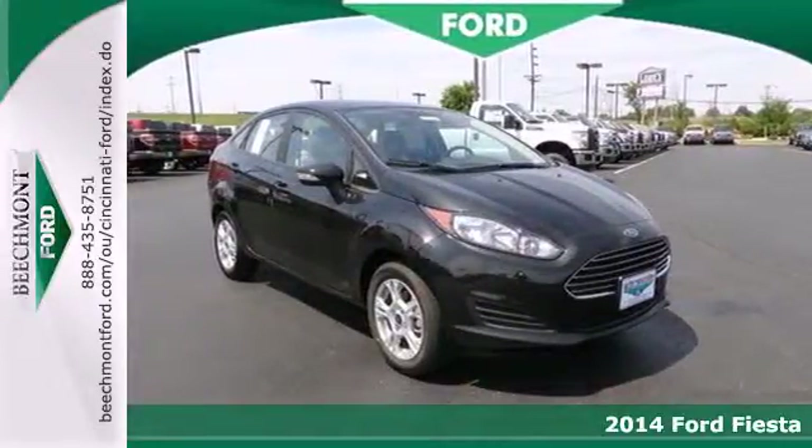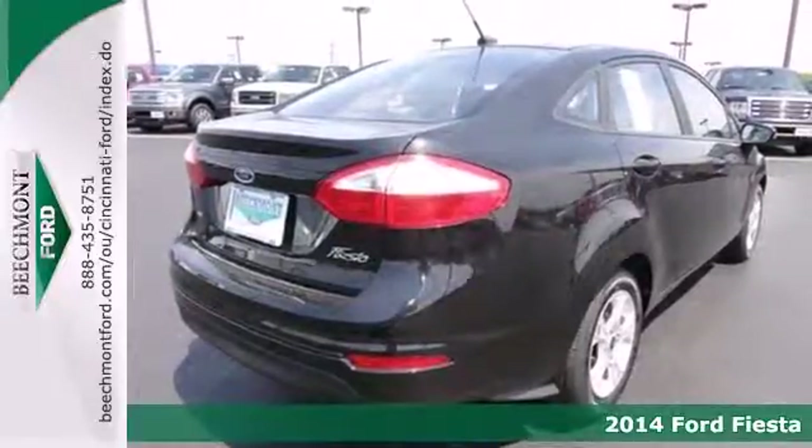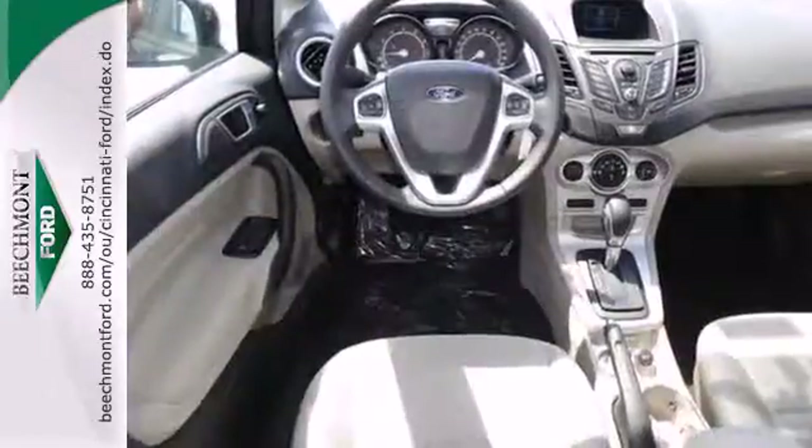It's a 2014 Ford Fiesta. This Fiesta is for those who want the size and efficiency of a subcompact without sacrificing all the power and amenities usually reserved for larger sedans.